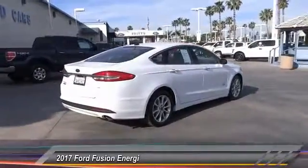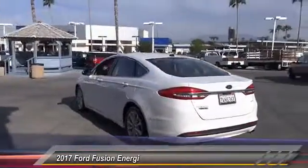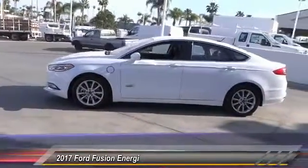Here are some of this vehicle's great options: power driver's seat, anti-lock brakes, navigation system, remote engine start, Bluetooth, air conditioning, driver airbag, alloy wheels, cruise control, and climate control.